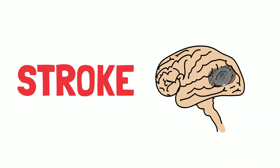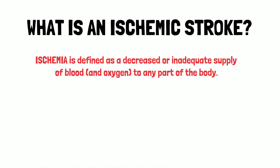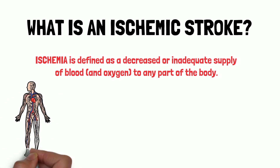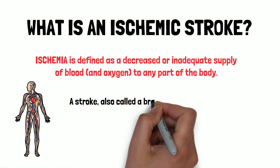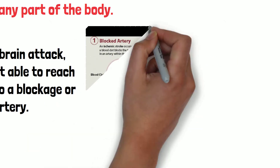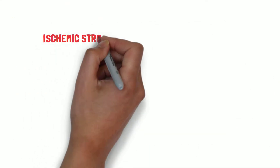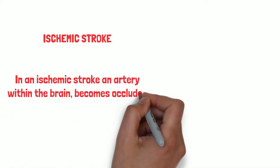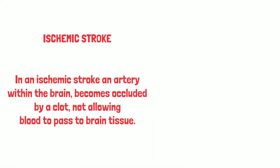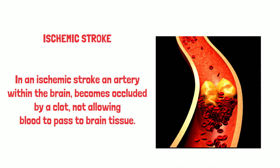What is an ischemic stroke? Ischemia is defined as a decreased or inadequate supply of blood and oxygen to any part of the body. A stroke, also called a brain attack, occurs when blood is not able to reach parts of the brain due to a blockage or rupture of an artery. In an ischemic stroke, an artery within the brain becomes occluded by a clot, not allowing blood to pass to brain tissue.